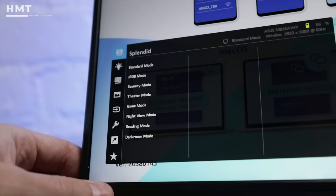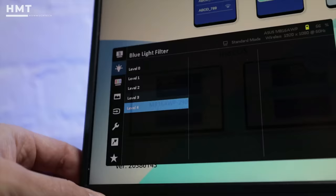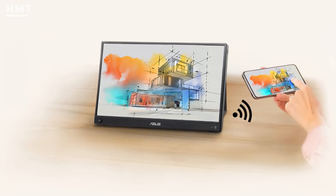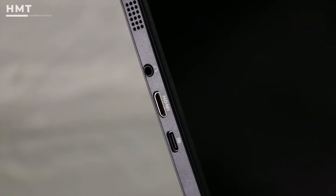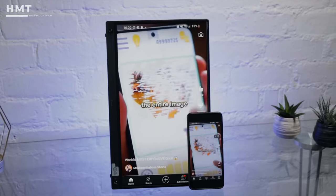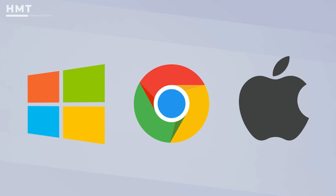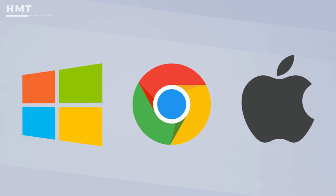Our testing also showed that the battery could be charged from 0% to 100% in just over 2 hours. The other standout feature of ZenScreen Go is integrated Wi-Fi connectivity. With Wi-Fi enabled, you can mirror your device's screen to the ZenScreen Go without plugging in a USB-C or HDMI cable. When you couple this with the integrated battery, you have a completely wire-free experience. ASUS provides broad compatibility, with support across Windows, macOS, Chrome OS, Android, and iOS operating systems.